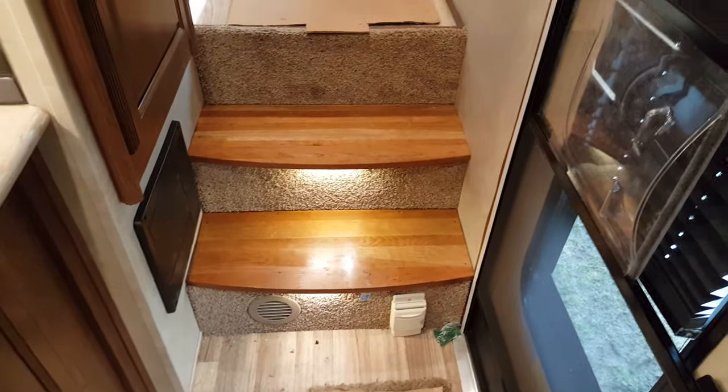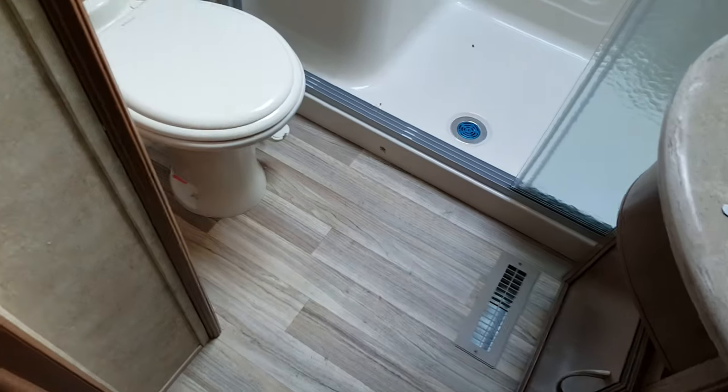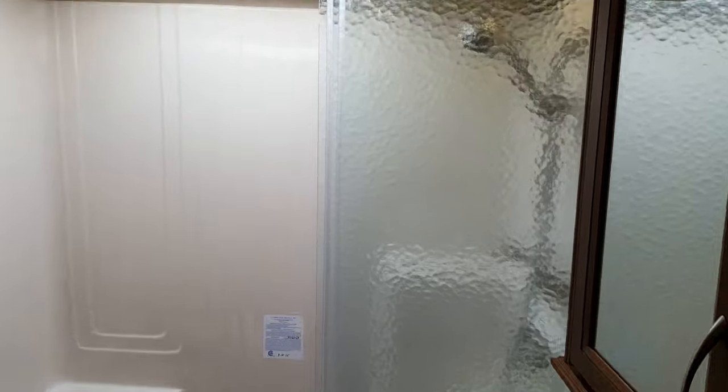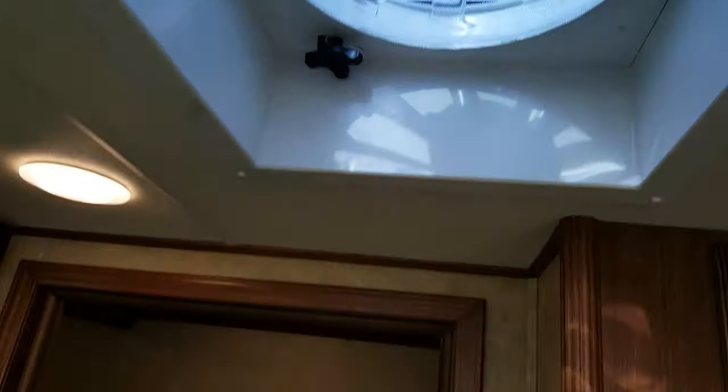There are wood tread stairs with accent lighting underneath so you can see at nighttime. The central vac hookup is down there as well. The bathroom in the middle has a porcelain foot-flush toilet with a sprayer, a one-piece fiberglass shower with glass sliding doors and a skylight up above, plus vanity storage below, a medicine cabinet above, and an extra cabinet behind the toilet. There's also a power exhaust fan.